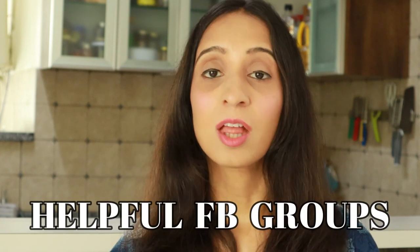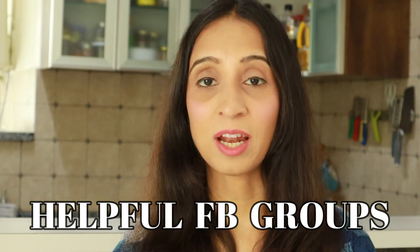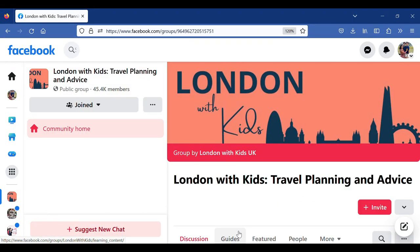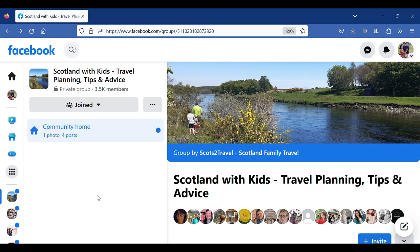There are plenty of resources to help plan your UK trip online, but not all are catered towards families and information can be hard to find. I hope this video has packed in the details you need for planning a family trip. Two Facebook groups I found extremely helpful: 'London with Kids' for travel and planning advice centred around visiting London with family, and 'Scotland with Kids Travel Planning Tips and Advice'. You can post specific queries and gain a lot of information from other posts and replies.